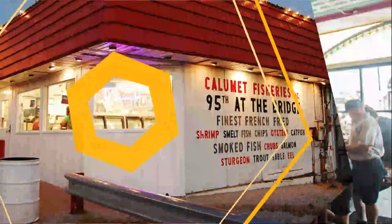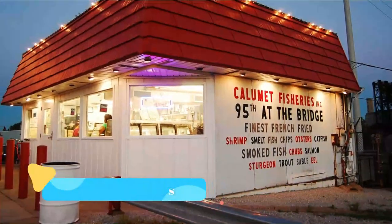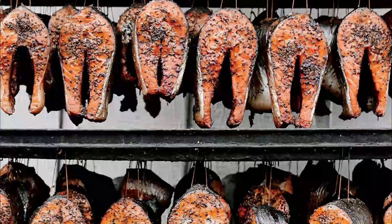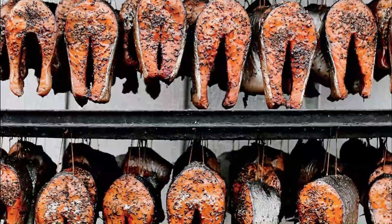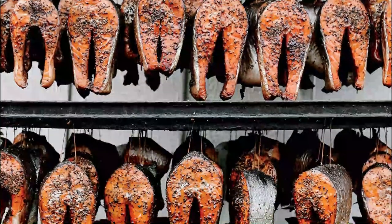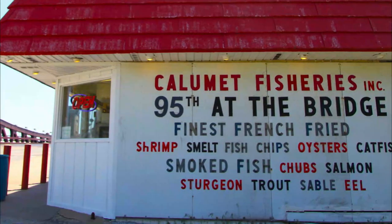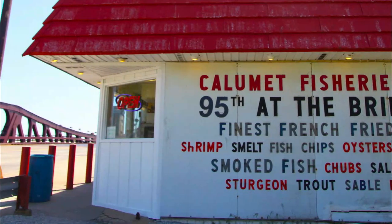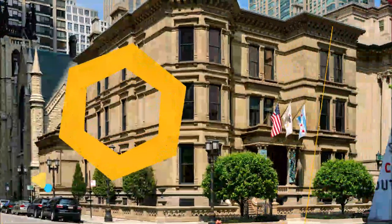Number three: Calumet Fisheries. Calumet Fisheries in South Chicago is a hike for many Chicagoans, but this little smokehouse shack next to the Calumet River is a Chicago seafood lover's paradise. Family-owned, take your pick from fried shrimp, smoked salmon, fried catfish, oysters, and so much more.